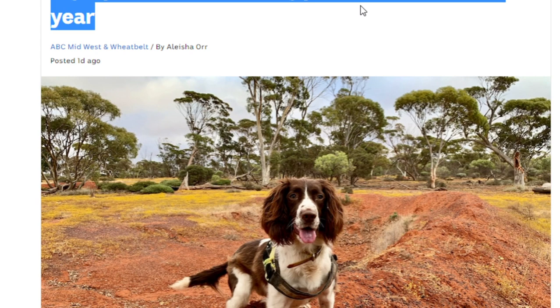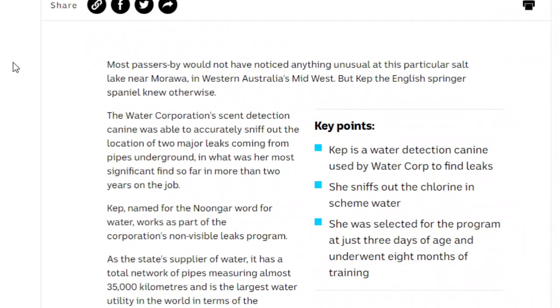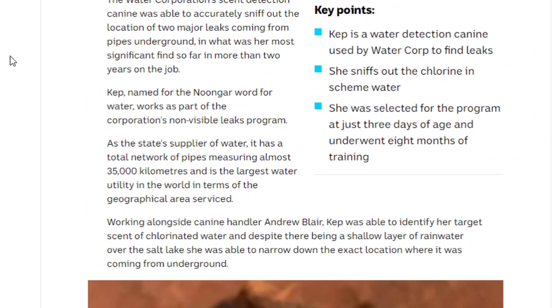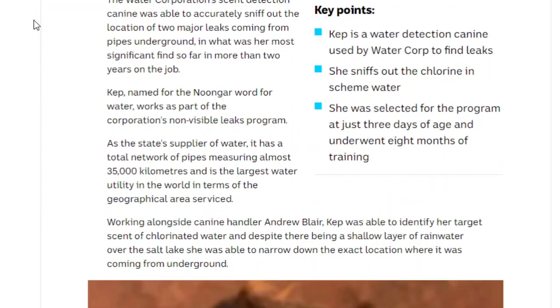Cap the water leak detecting dog saves about 80 Olympic-sized swimming pools of lost water a year, really helping the conservation crisis we have with fresh water. The earth doesn't have a lot of fresh water and whatever we do have we've got to conserve, so this dog is doing its part. This story hits on two major fronts: one is that you can train dogs to smell water leaks — who knew — and the other is they can do it very efficiently, as the article mentions.